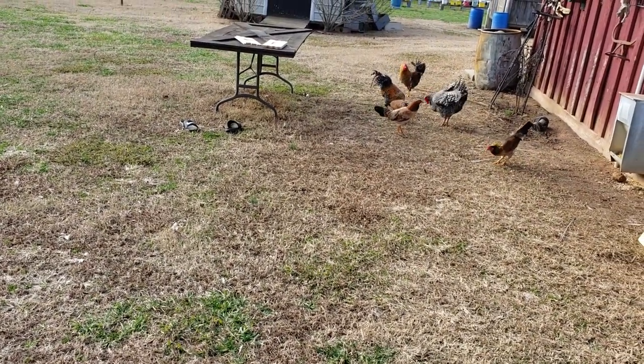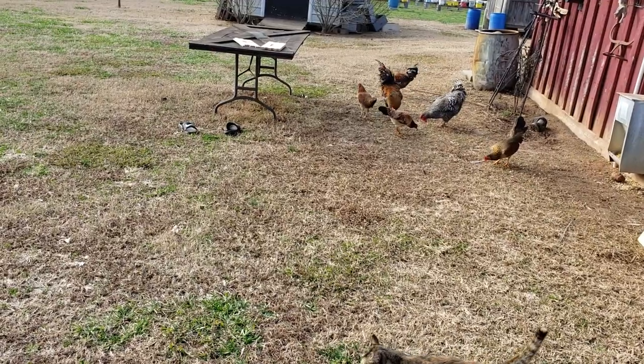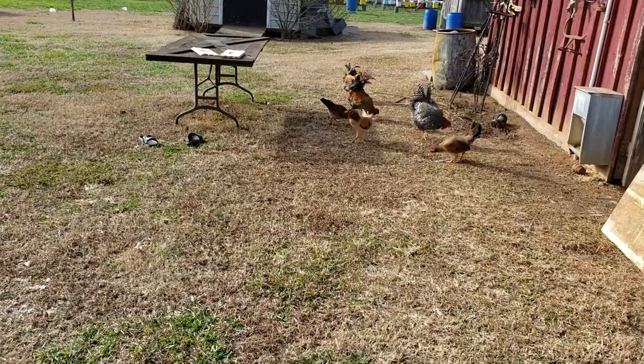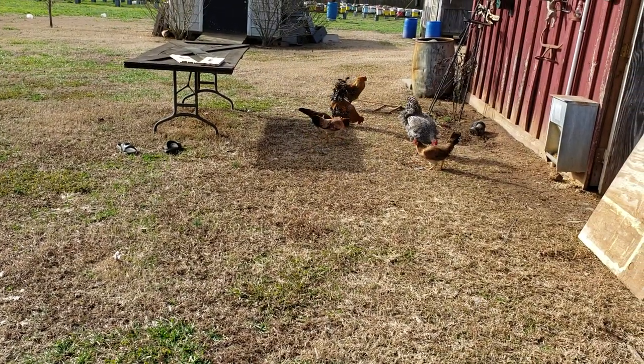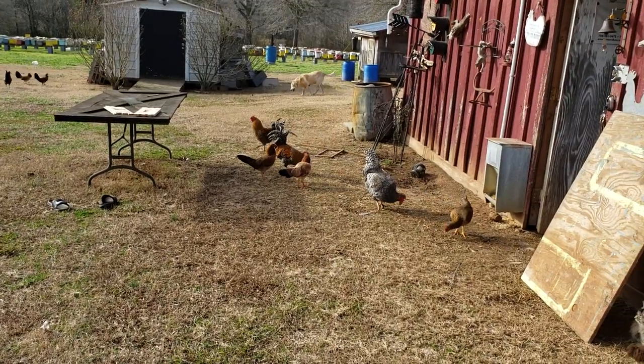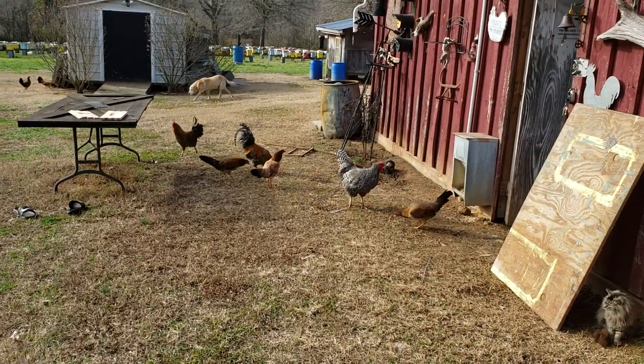Hey everybody, this is David at Barnyard Bees. Today is the last day of December, December 31st, New Year's Eve, and it's beautiful out. The wind's blowing really hard. A couple things I want to show you here.